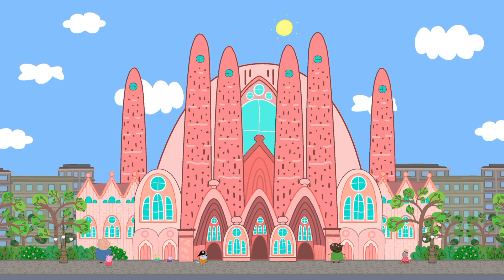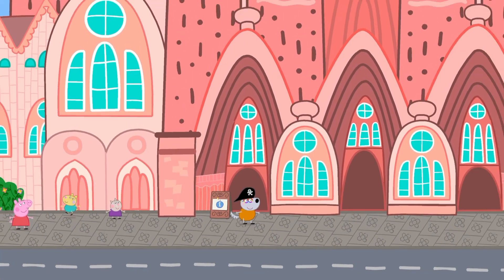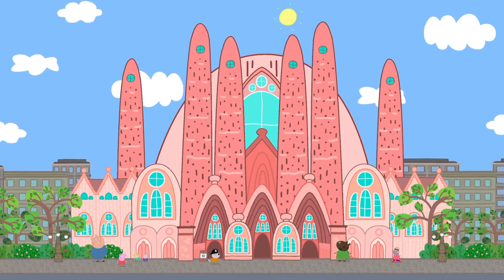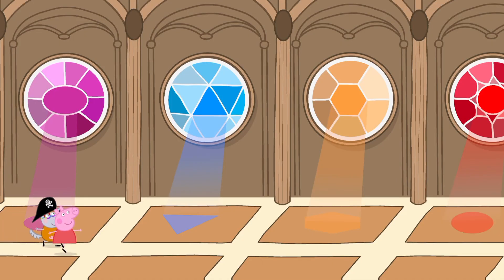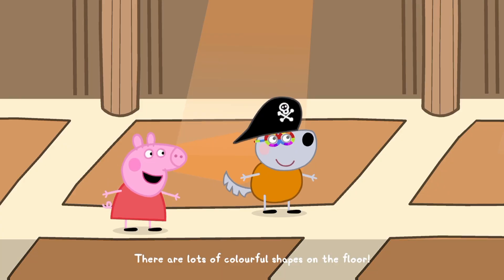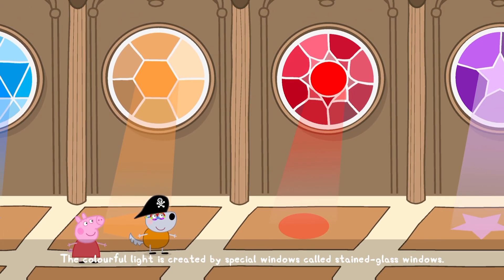Wow! It's so big! And there are lots of colourful shapes on the floor. The colourful light is created by special windows called stained glass windows.